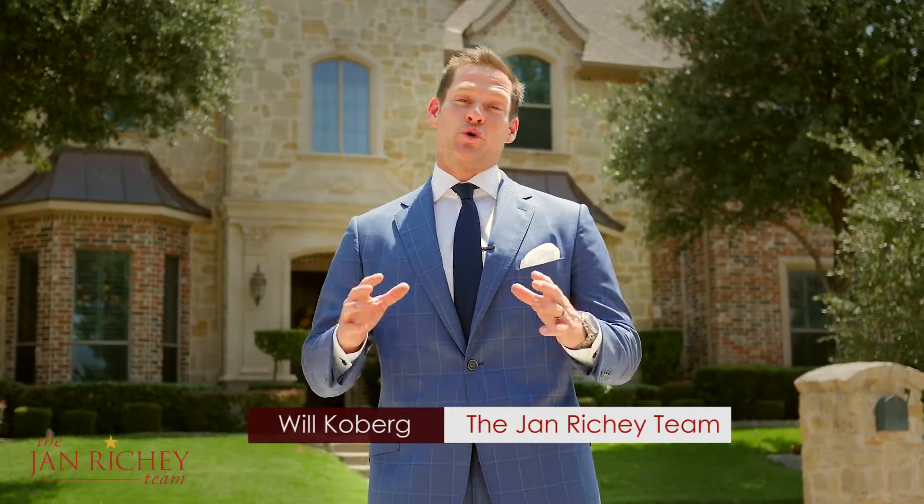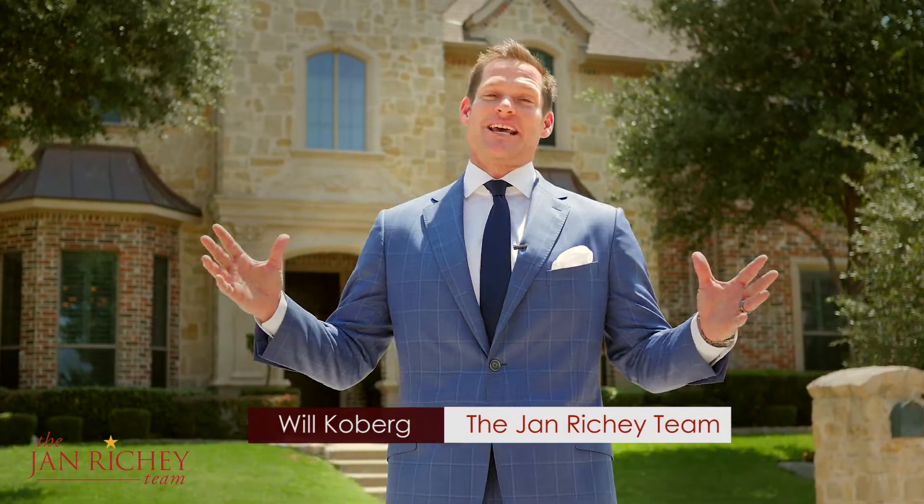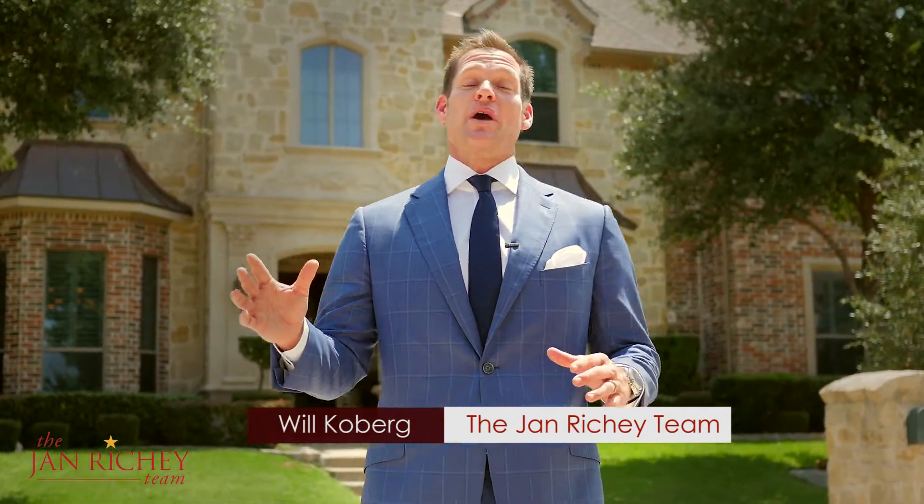Hi, I'm Will Koberg with the J and Richie team of Cutter Williams Realty, and I'm in front of 10162 Tate Lane in Frisco, Texas. I can't wait to show you all the detail and everything this exquisite home has to offer. Follow me inside.